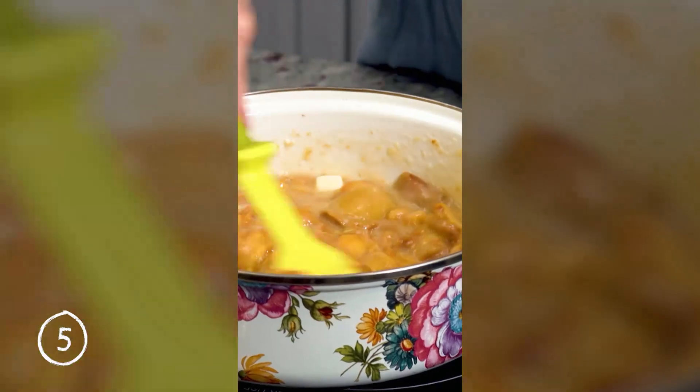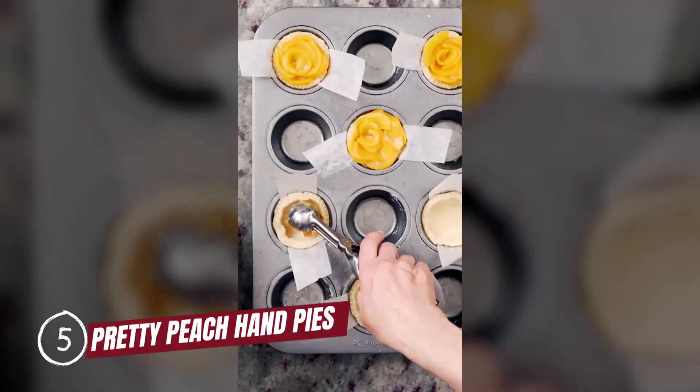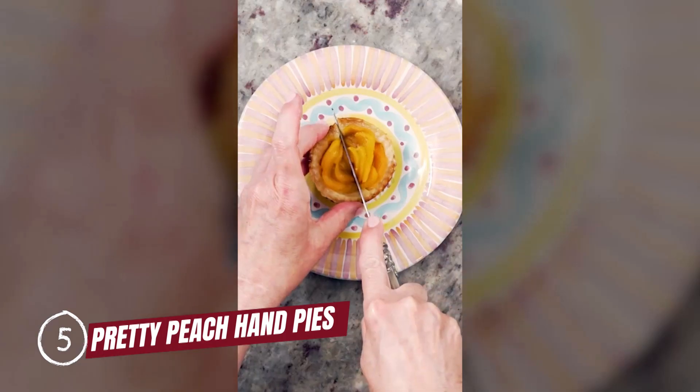Taking the middle spot at number five, I'm choosing pretty peach hand pies. I mean, come on, just look at these adorable little pies.